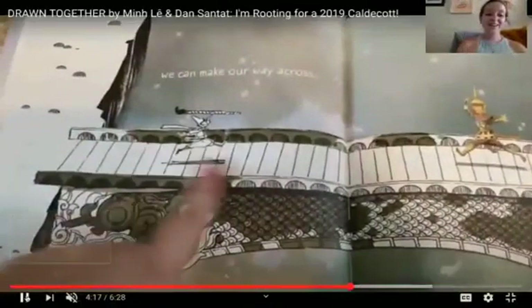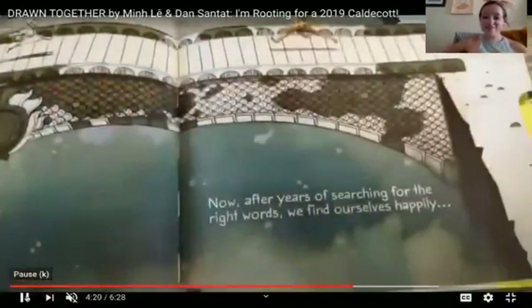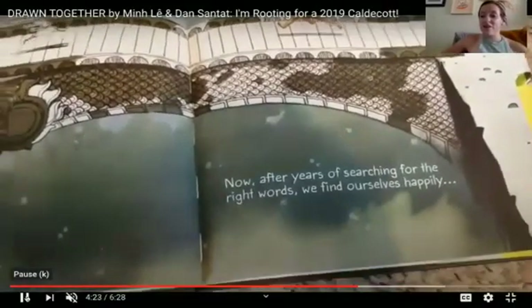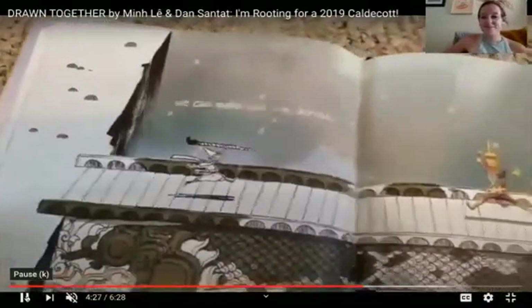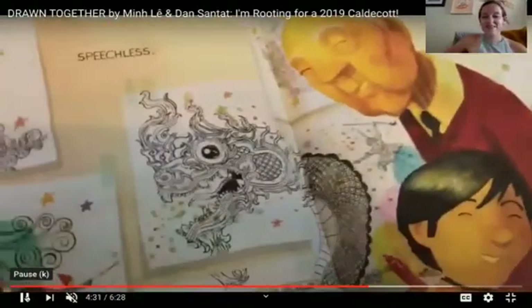Oh look, we can make our way across. They drew a bridge. Even though the grandfather and the little boy don't speak the same language, they have found another way to connect with each other through their art. Now after years of searching for the right words, we find ourselves happily... speechless.